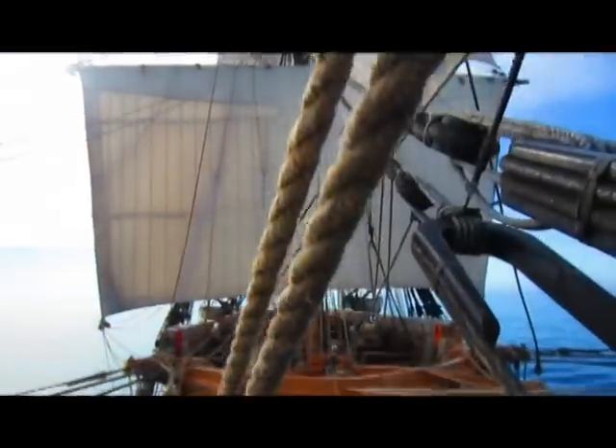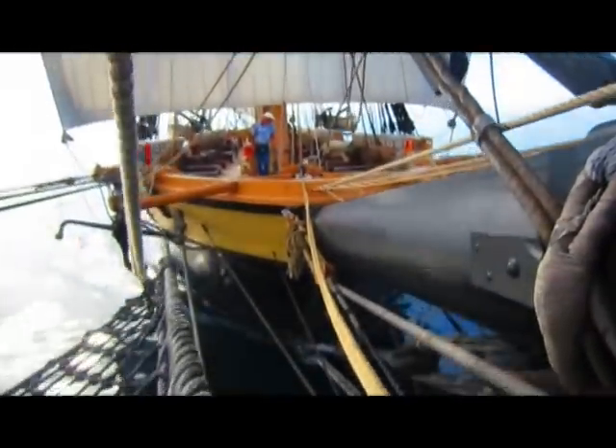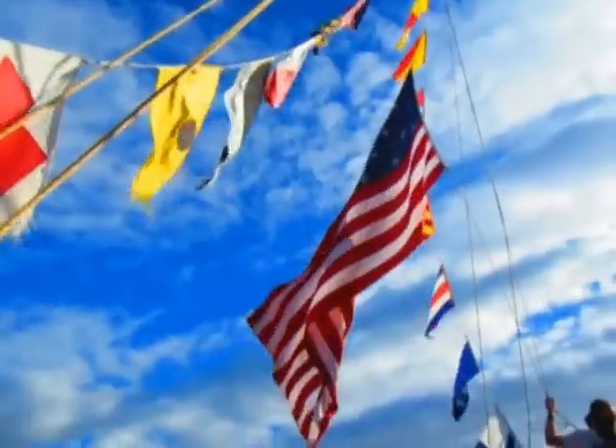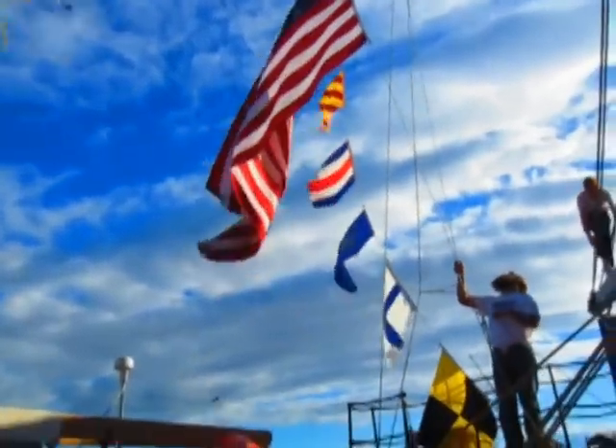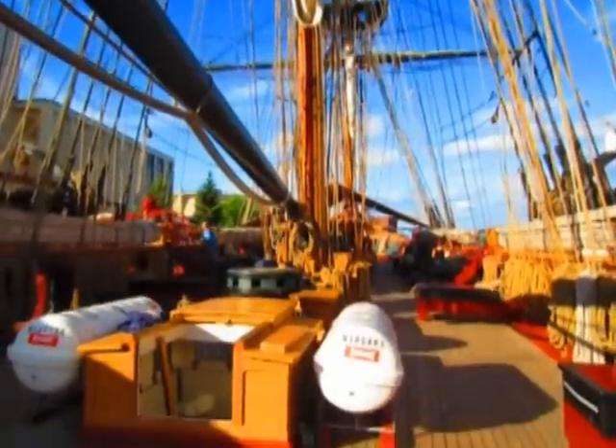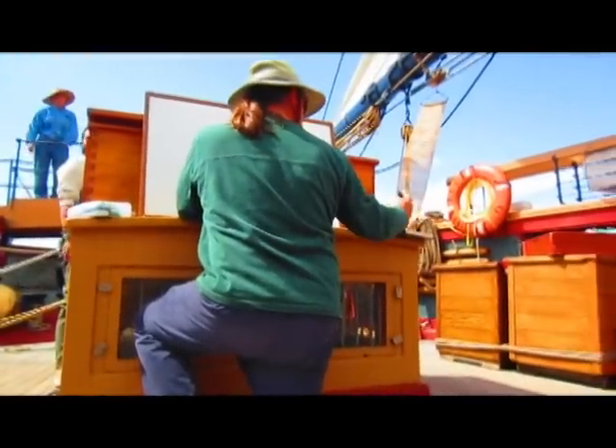At 110 feet long and with over 10 miles of total lines, Niagara is the largest wooden square sailing ship in the country. She also boasts the largest professional sailing crew of any sailing ship in the United States. This professional crew interacts with trainees to essentially make the ship a floating classroom.